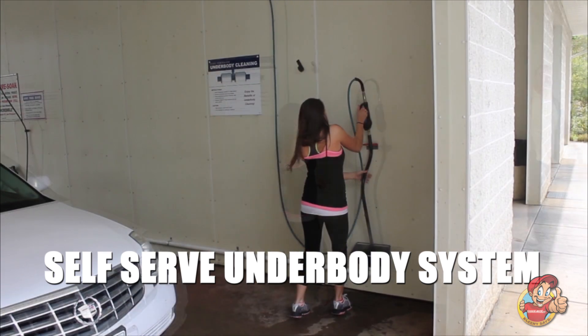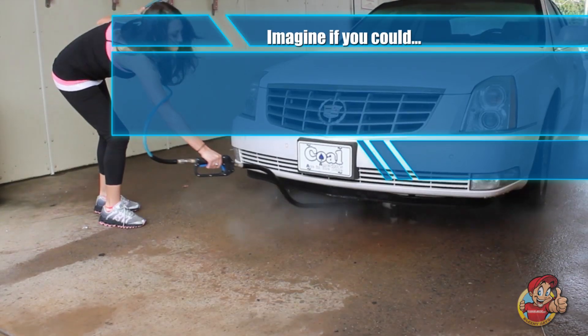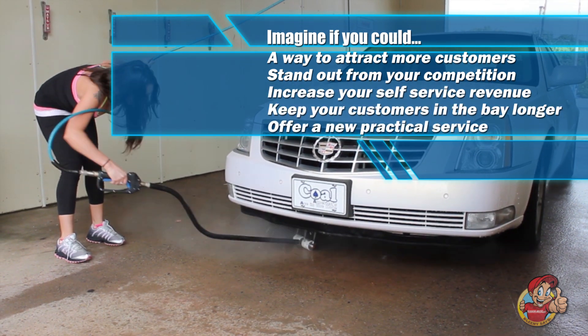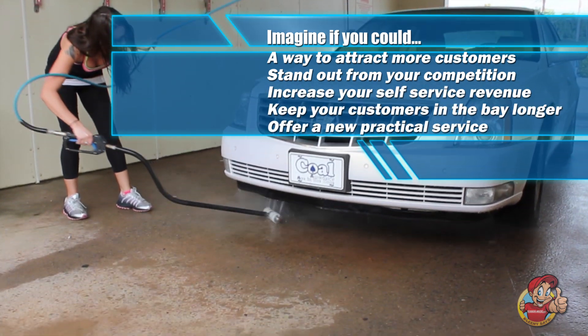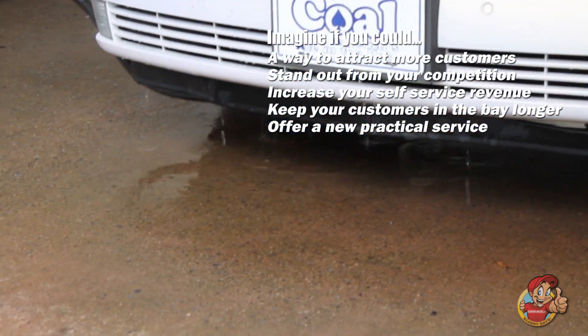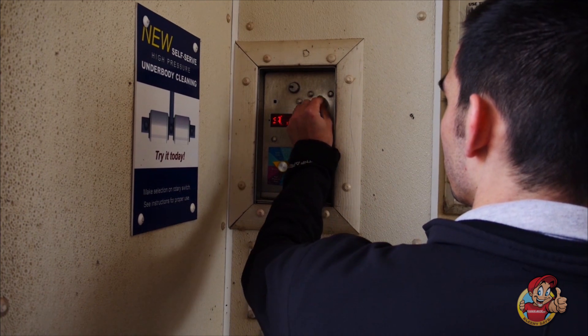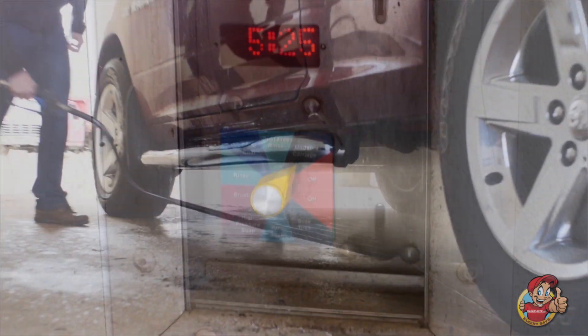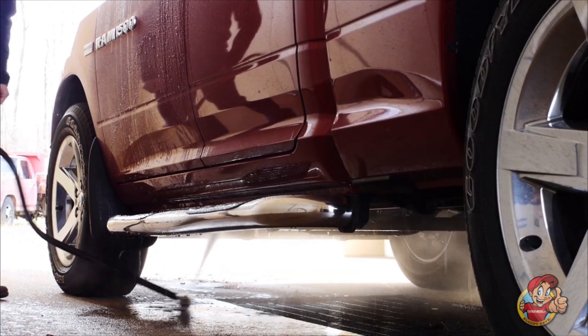Introducing the self-serve underbody system. Imagine a way to attract more customers, stand out from your competition, increase your self-serve revenue, keep your customers in the bay longer, and offer a new practical service. The new self-serve underbody system from Hydro Spray gives vehicle owners the option to clean the undercarriage of their vehicle.